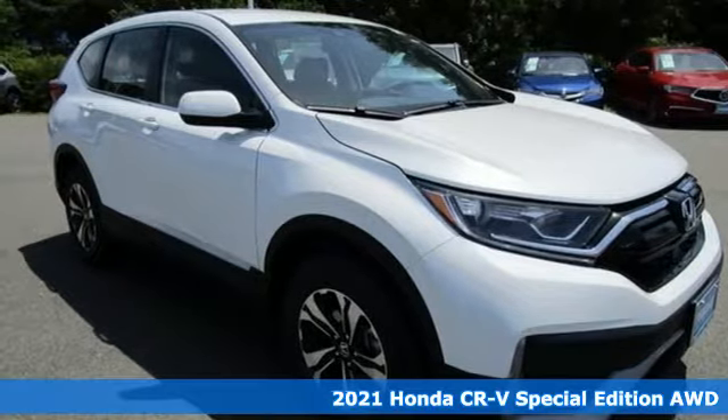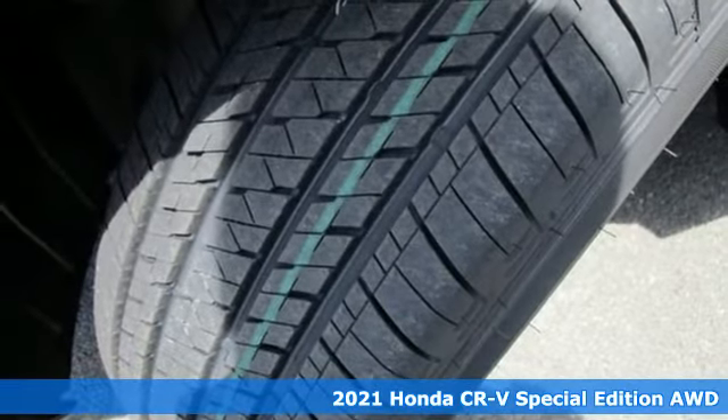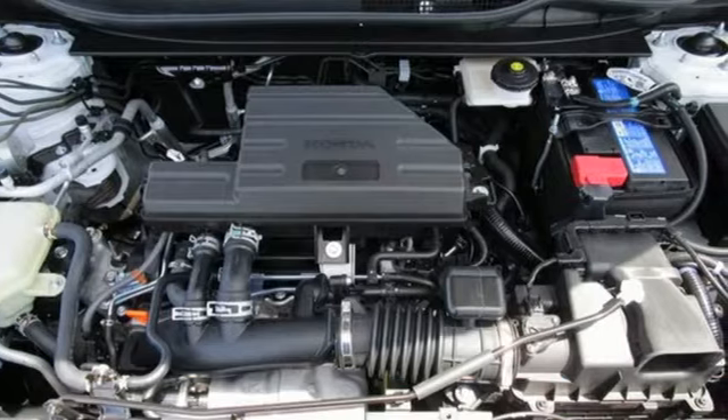Here's a new 2021 Honda CR-V. Check out this CR-V's fuel efficiency numbers, safety measures and cargo capacity and you'll be glad to drive it for the long haul.